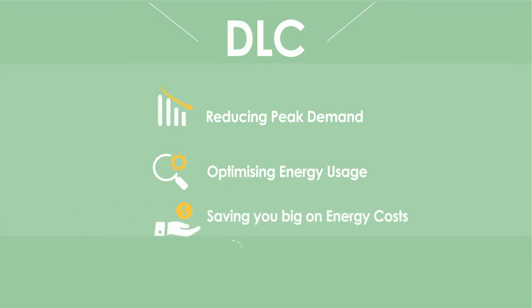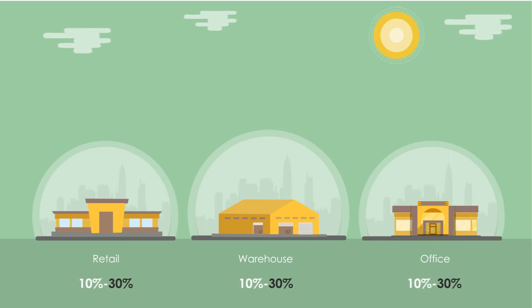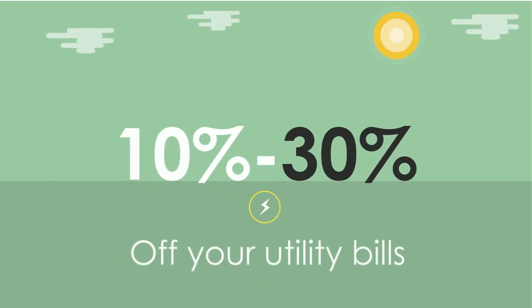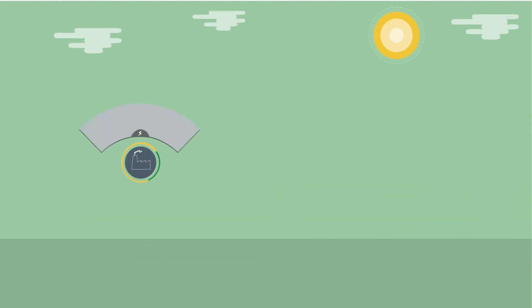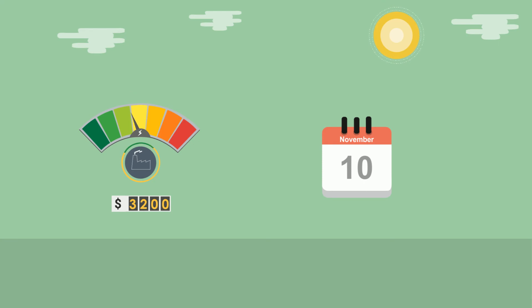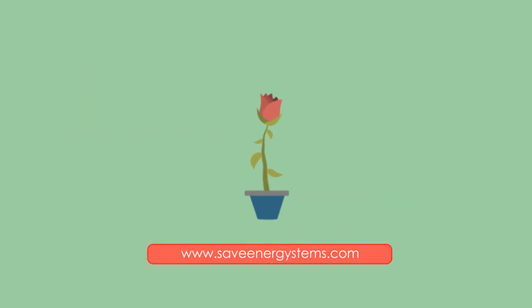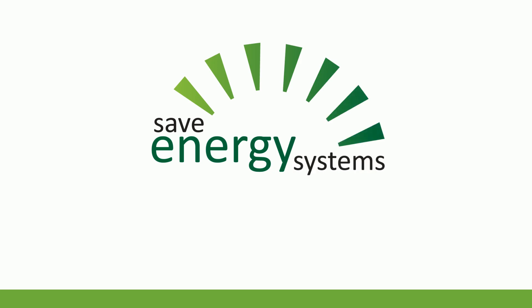Ultimately saving you big on energy costs. Depending on the size of your HVAC setup, SAVE Energy Systems can save you between 10-30% off your electricity bills, giving you a quick return on investment and ongoing profitability. So to reduce energy consumption, save money, increase your profitability, and help the environment, check out SaveEnergySystems.com today to see how much you could save.